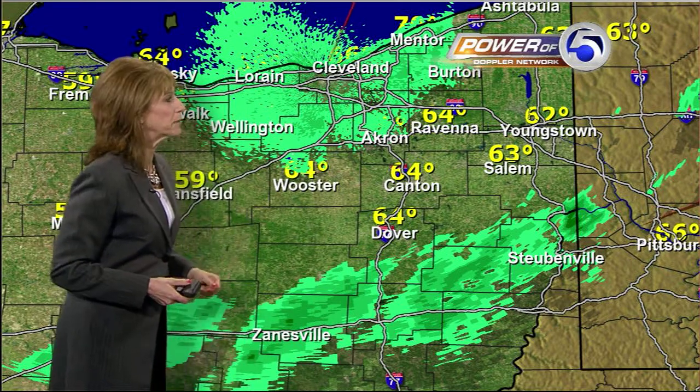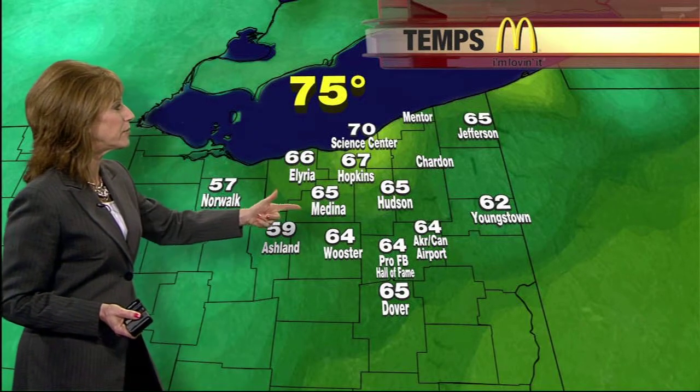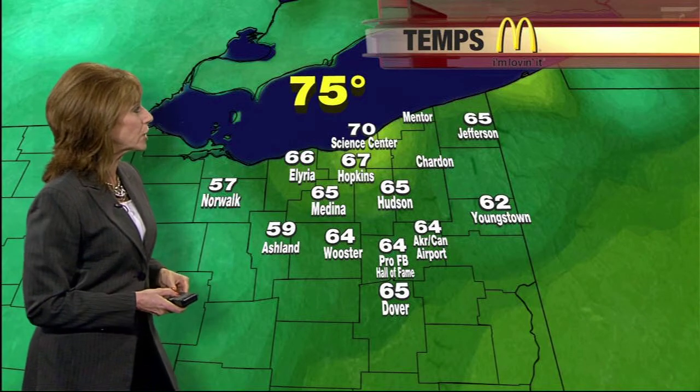I don't think it's going to be an issue for most of us. However, during the afternoon hours, we'll probably pick up a little bit of shower activity. Let's go right to our big board weather maps. We've got clouds, we've got cool temperatures, and speaking of these temperatures, these are about the warmest temperatures we're going to see today. Right now, Hopkins is at 67, Medina 65, Worcester at 64, 65 in Jefferson, the Science Center with a temperature of 70.